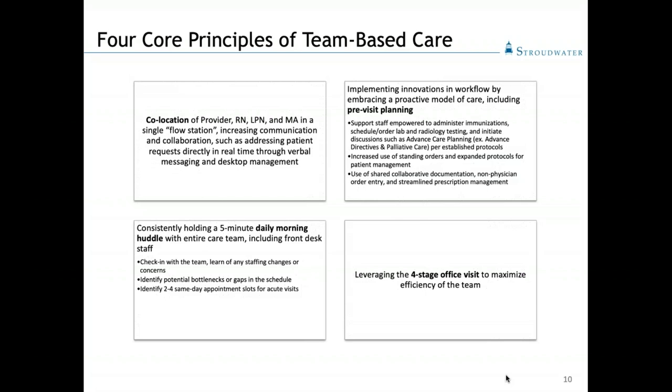Next is the daily morning huddle. This should be really quick — five minutes max, standing up, looking at each other, just touching base. How are you doing? Does anybody have a dentist appointment or need to get out early? We include our front desk staff and look at the schedule one more time, identifying any bottlenecks or patients who might need extra time. We communicate that to the front desk so they can keep other patients apprised of any delays. We also identify a couple of appointment slots open for acute visits, so the front desk can respond to phone calls and walk-ins without having to run back and check with us at the flow station.